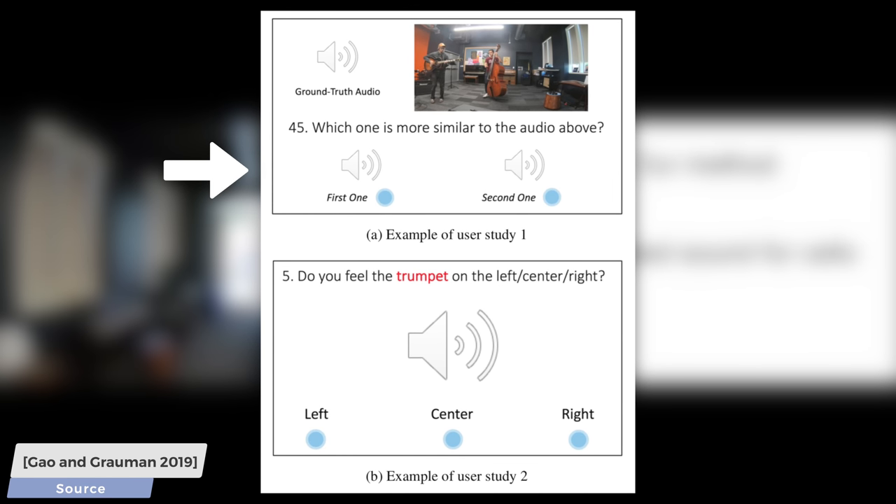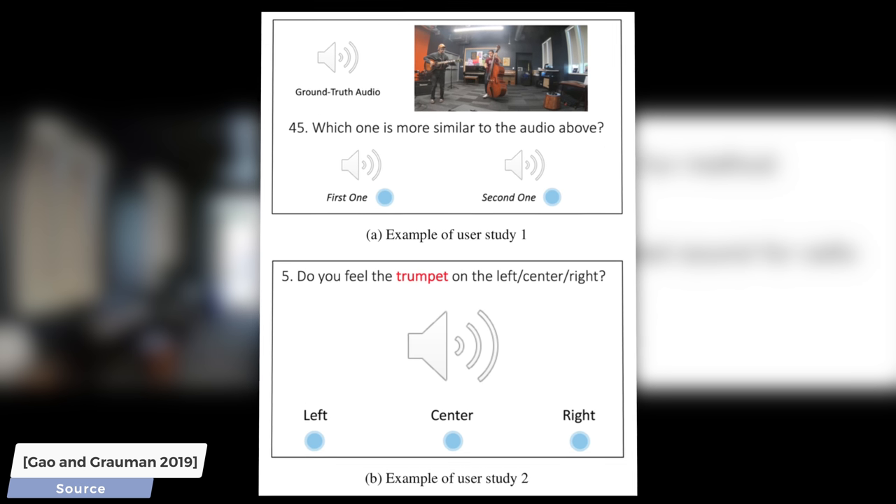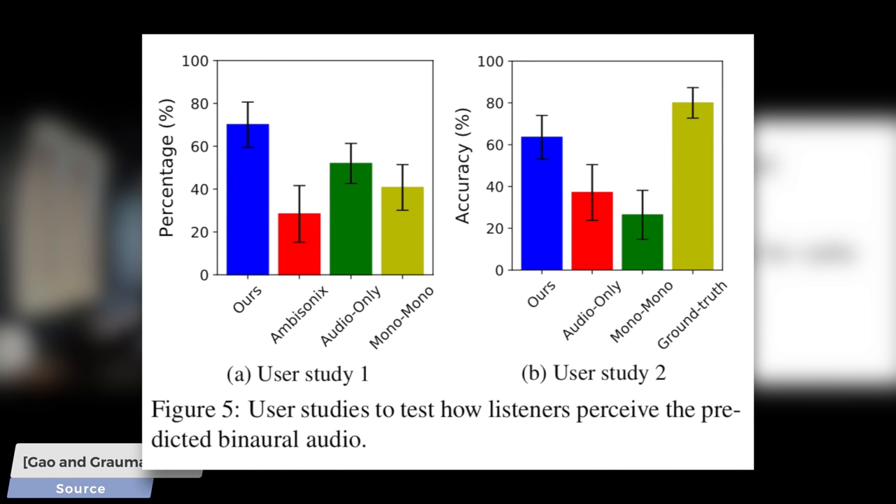In this study, this new method performed better than previous methods, and in the second setup, users were asked to name the directions they hear the different instrument sounds coming from. In this case, the new method outperformed the previous techniques by a significant margin, and if we keep progressing like this, we may be, at most, a couple papers away from two-and-a-half-D audio synthesis that sounds indistinguishable from the real deal.